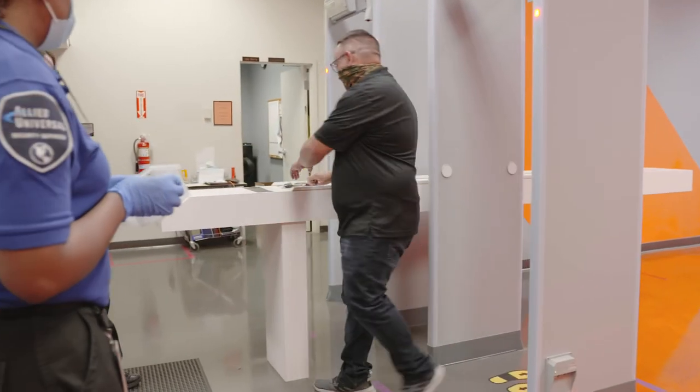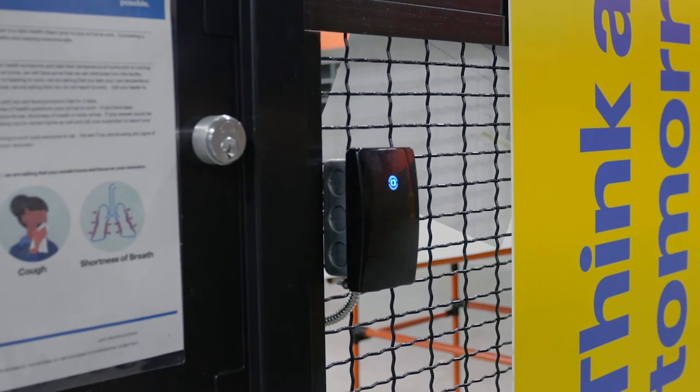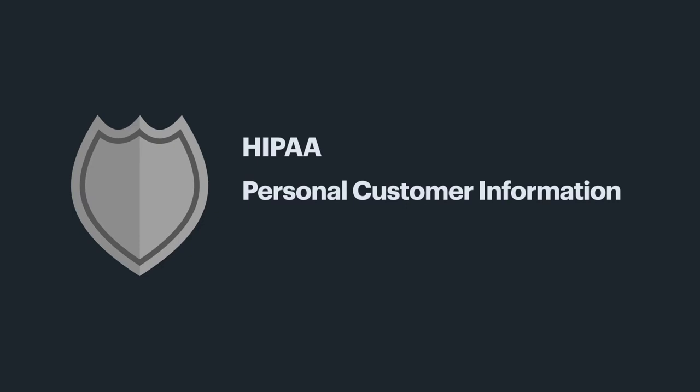Security and Safety. Our facility employs state-of-the-art security measures to ensure your devices and data are secure. Our team is HIPAA, Personal Customer Information, and Customer Data Privacy certified.